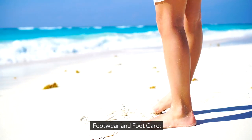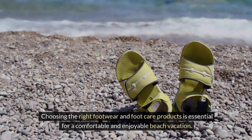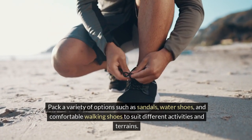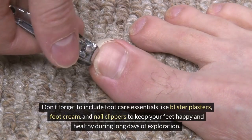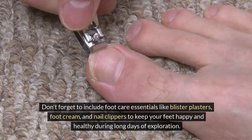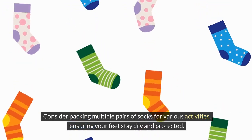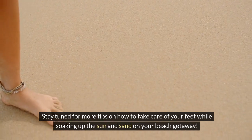Footwear and foot care. Choosing the right footwear and foot care products is essential for a comfortable and enjoyable beach vacation. Pack a variety of options such as sandals, water shoes, and comfortable walking shoes to suit different activities and terrains. Remember to include foot care essentials like blister plasters, foot cream, and nail clippers to keep your feet happy and healthy during long days of exploration. Consider packing multiple pairs of socks for various activities, ensuring your feet stay dry and protected.